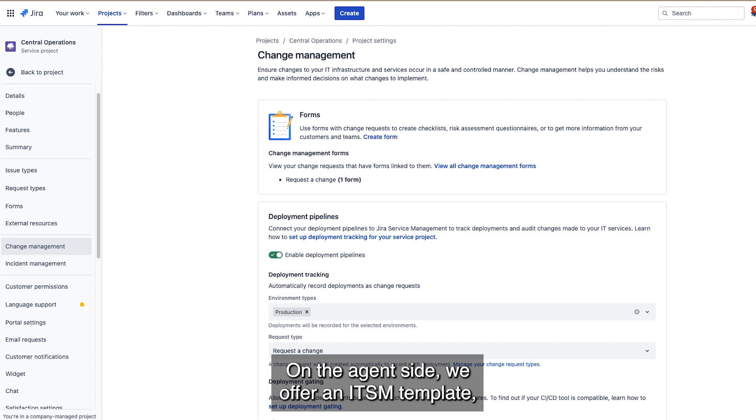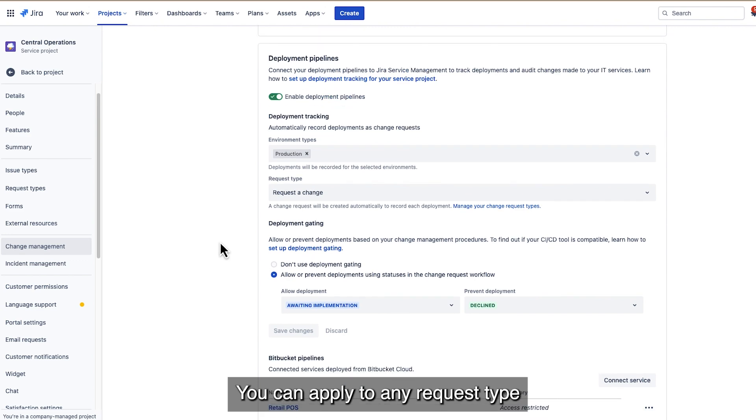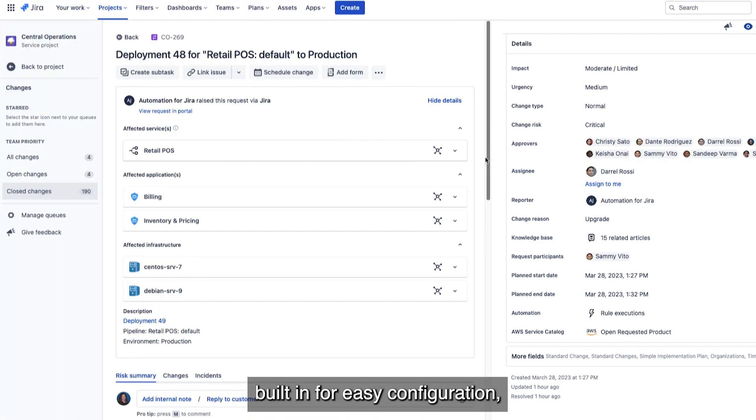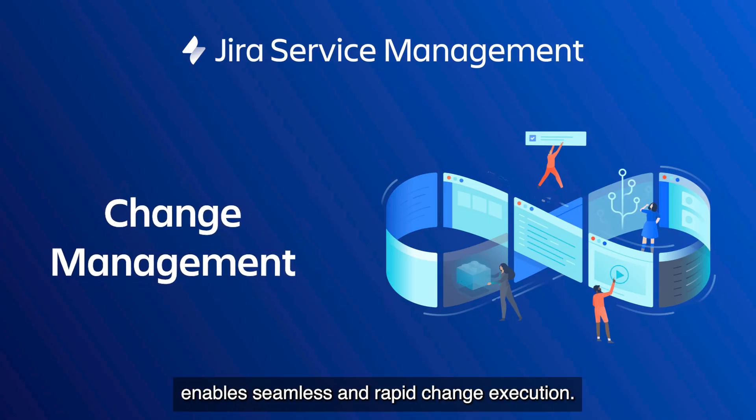On the agent side, we offer an ITSM template, as well as a change practice you can apply to any request type, along with the automation just mentioned, built in for easy configuration — showing you how Jira Service Management enables seamless and rapid change execution.